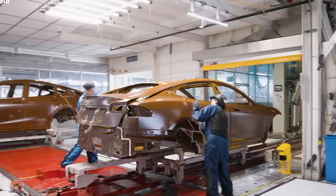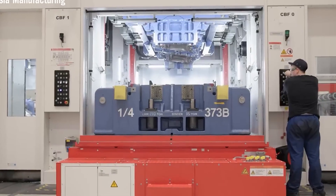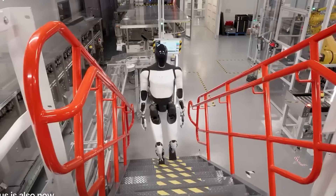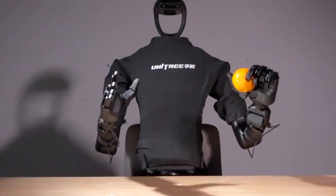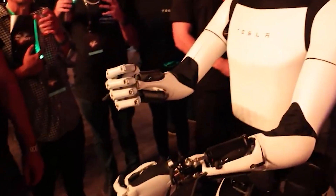Imagine how Optimus performs in a real-world situation. Say you're heading to your local community center for your weekly card game, and the route includes a tricky intersection. As you walk, Optimus is right there with you, its sensors actively scanning traffic lights and nearby vehicles. When you reach the crosswalk and the light is red, it gently says, "Let's wait here for a moment."